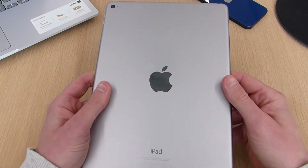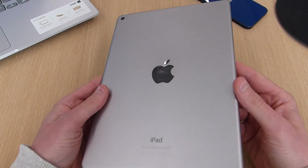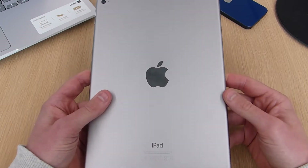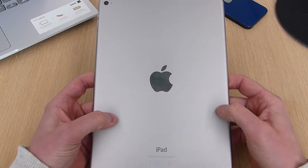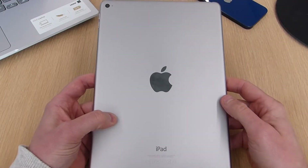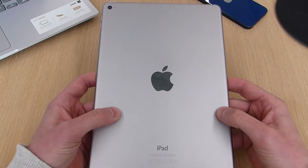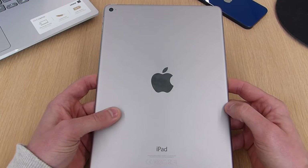If we flip the iPad Air 2 over, you can see we have an aluminium body which has picked up a few scratches during my time with it. I generally have it in a case but sometimes I use it without. Up on the top left you have an 8-megapixel camera with an f/2.4 aperture, which is an improvement over the 5-megapixel shooter found on the first-gen iPad Air.